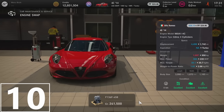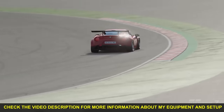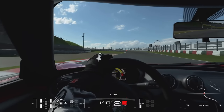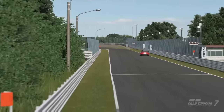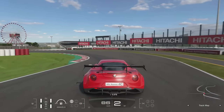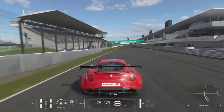I will start my list with the Alfa Romeo 4C and the Ferrari 458 engine. Without any further engine upgrades this car is a lot of fun to drive. You get good handling through the corners, and with the new engine this Alfa sounds just beautiful. Definitely one engine you should consider buying.